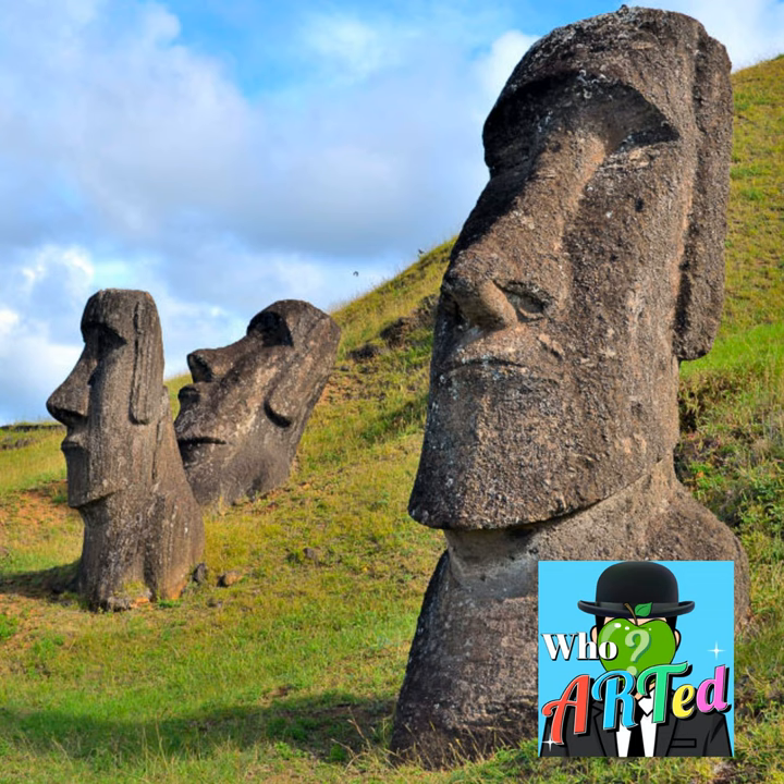They were originally placed on stone pedestals along the coast of the island. The Rapa Nui people who created the Moai are believed to have used just simple tools like chisels and hammers to carve the giant stone statues. Despite their limited tools, the Moai are intricately detailed with carved facial features and patterns etched into the bodies.